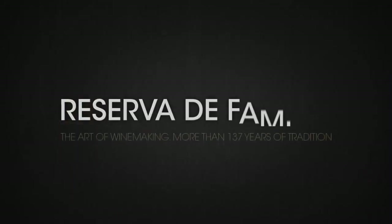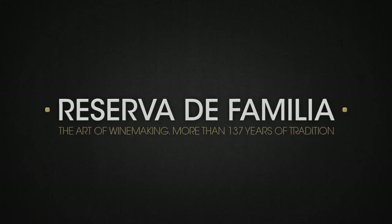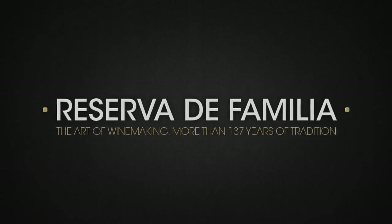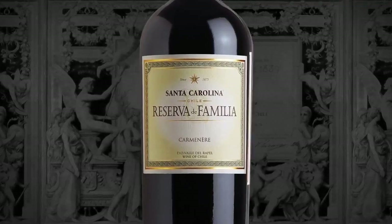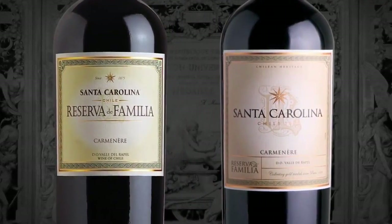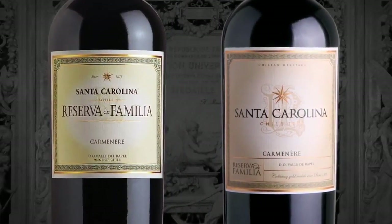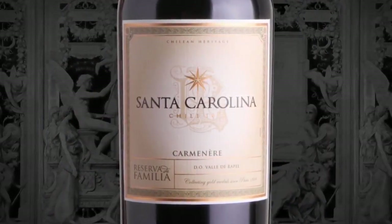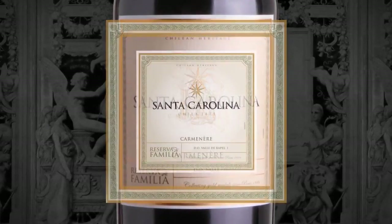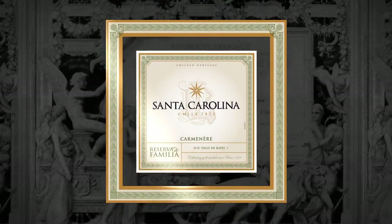Reserva de Familia — the art of winemaking, more than 137 years of tradition. The new design means a great leap forward in modernity, while preserving tradition in its resemblance with the iconic 1889 diploma of the gold medal from the Universal Exhibition of Paris.